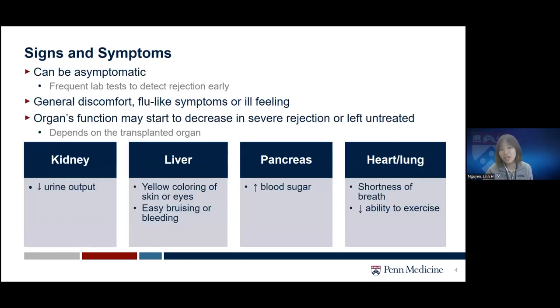How does rejection present? Sometimes it can be asymptomatic — the patient may not feel anything differently at all. This is basically the reason why the transplant team may need to do more frequent lab tests, to make sure that we detect rejection early and treat it as early as possible. Sometimes patients may also present with general discomfort, flu-like symptoms, or an ill feeling.